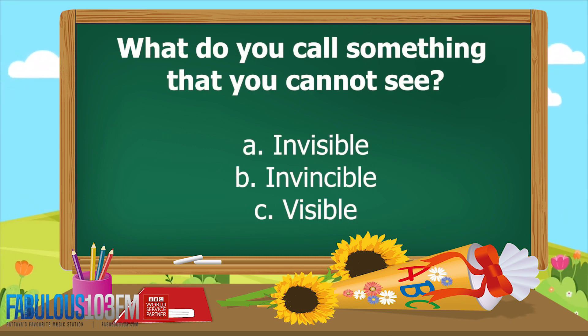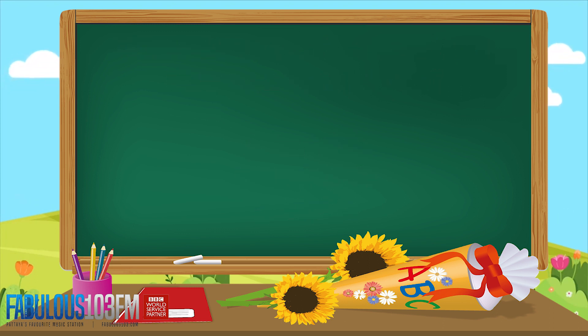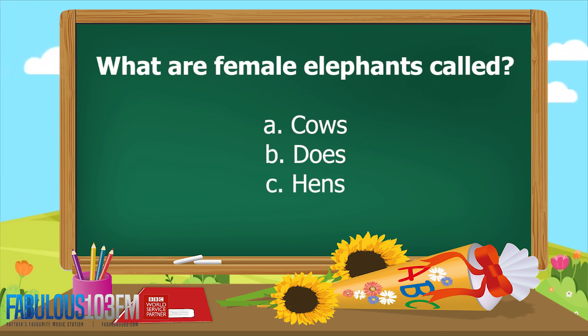More questions for you today. What do you call something that you cannot see — is it A, invisible; B, invincible; or C, visible? And your last question to end the day: what are female elephants called — A, cows; B, does; or C, hens?